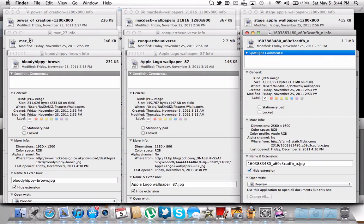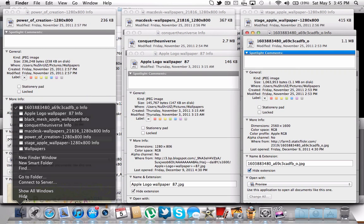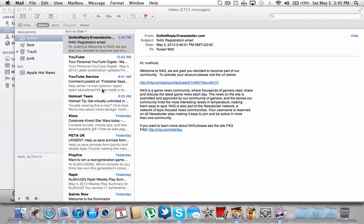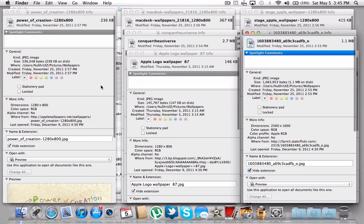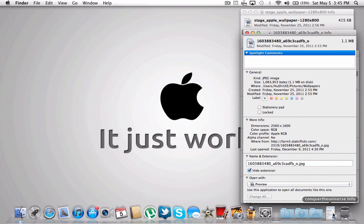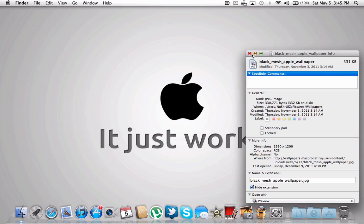I'm just going to close everything now — hide Finder — and see how fast we can quit out of everything. Just pressing Command+Q to quit everything really fast, and everything is quit. There's just the Finder left, which are just windows, not really an application you can quit — just close them. So yeah, that was really, really fast. It's a fast computer.